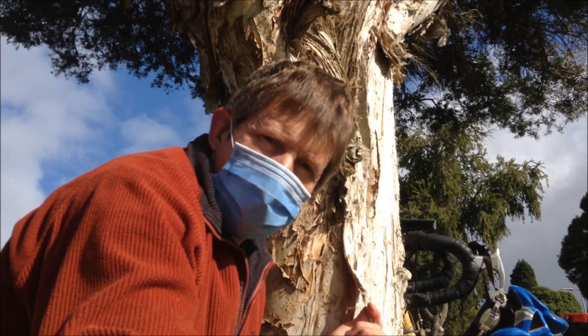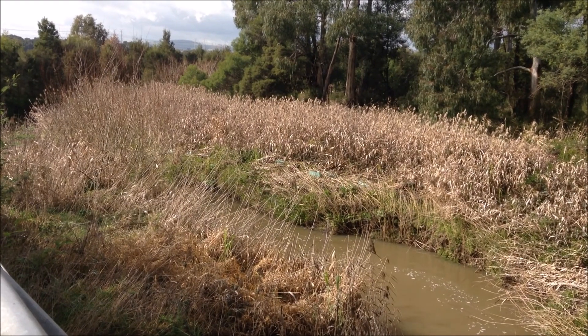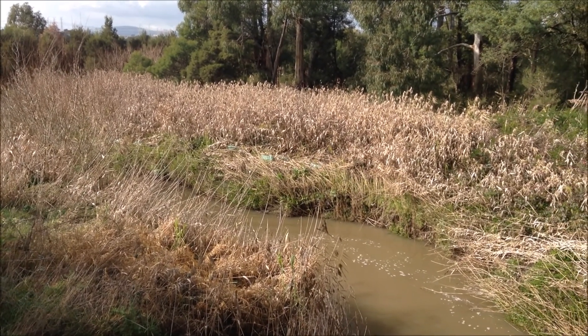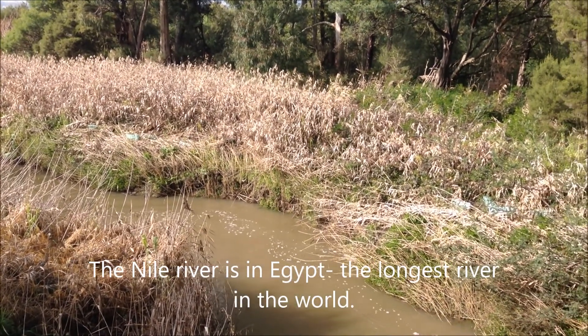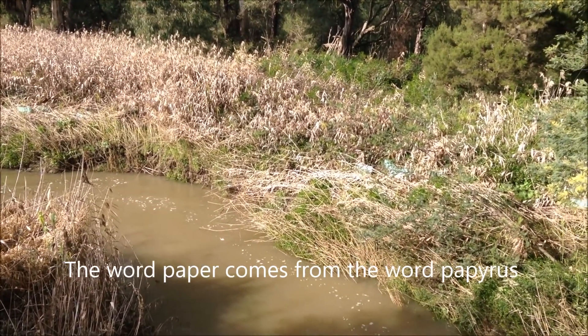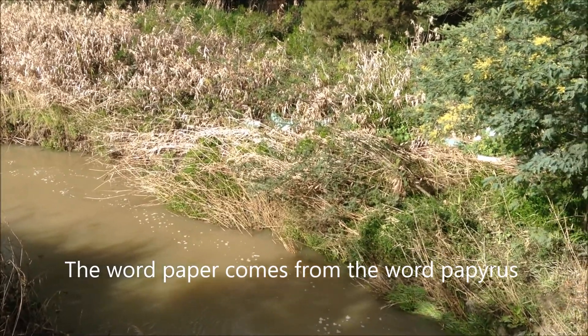Not all paper comes from the paperbark of a paperbark tree like this one. Paper has quite a history. Some of the first papers were made from papyrus reeds on the banks of the Nile River. The reeds were crisscrossed together and stuck together by some of their own resin, and then people were able to draw or write on papyrus paper.